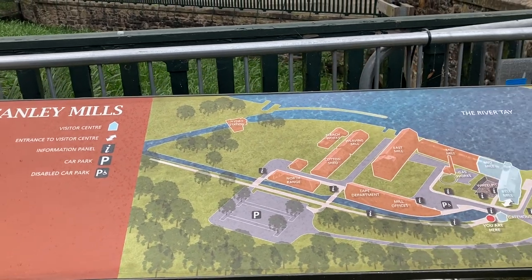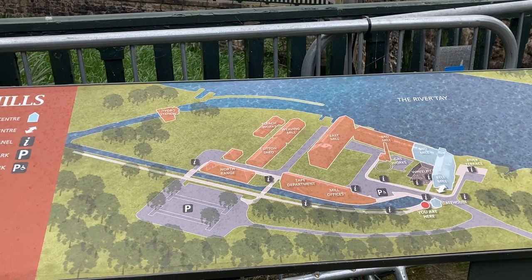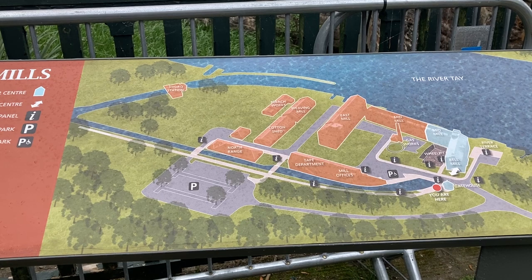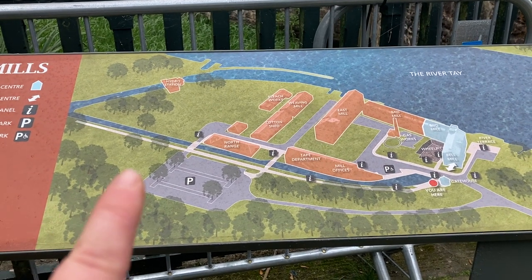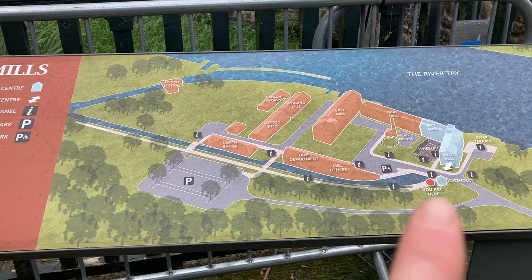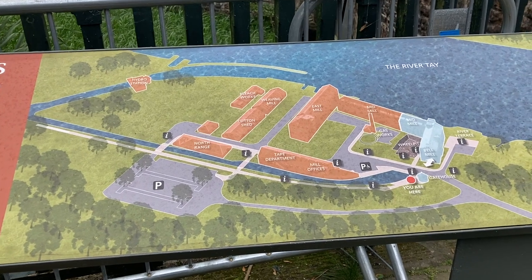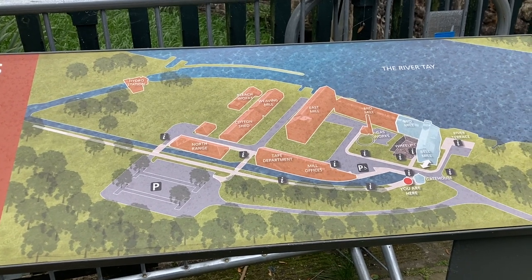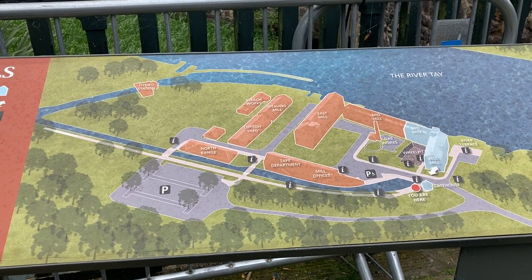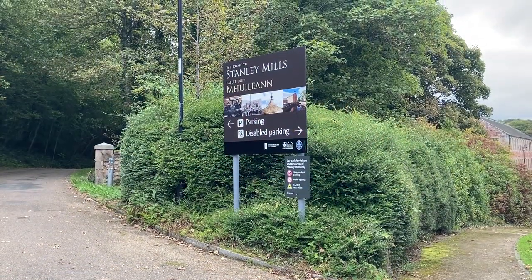Just a wee idea of the layout of where we are: I parked in the car park, walked along the wee path between the car park and the lead, and we're now at the gatehouse. The visitor centre is over at the Bell Mill, and I'm just going to pop in there and try and see what information I can get — just to make sure you all know where I am.